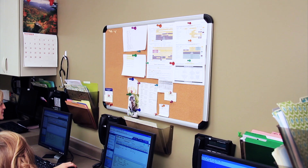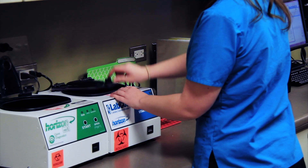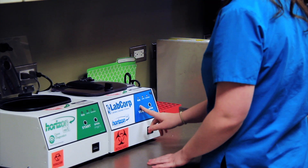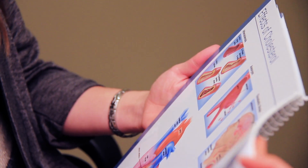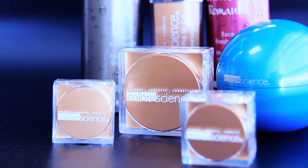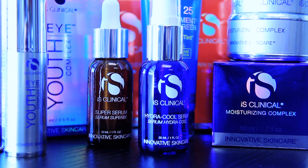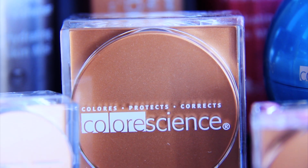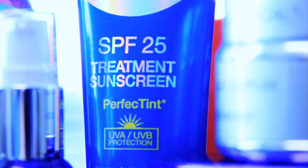In addition to these diagnostic tests, we are able to provide numerous additional services, including allergy testing and immunotherapy. We also provide two outstanding cosmetic lines to meet all of your skin care needs. iS Clinical and ColorScience Pro are high quality skin care lines which promote the health and youthfulness of your skin.